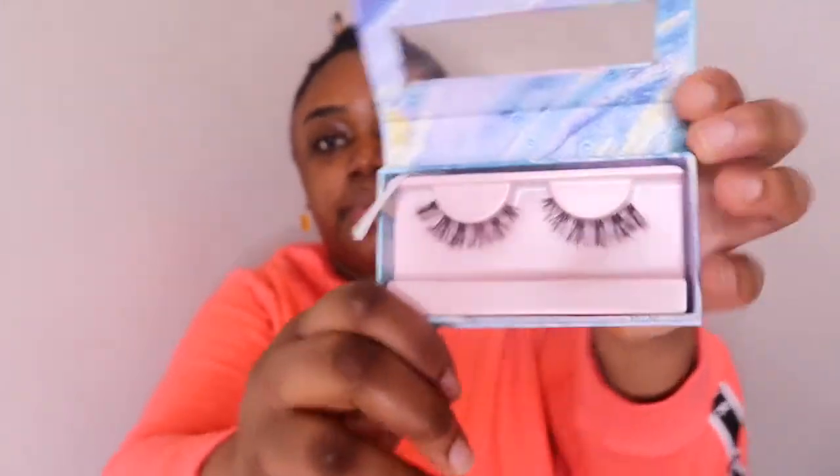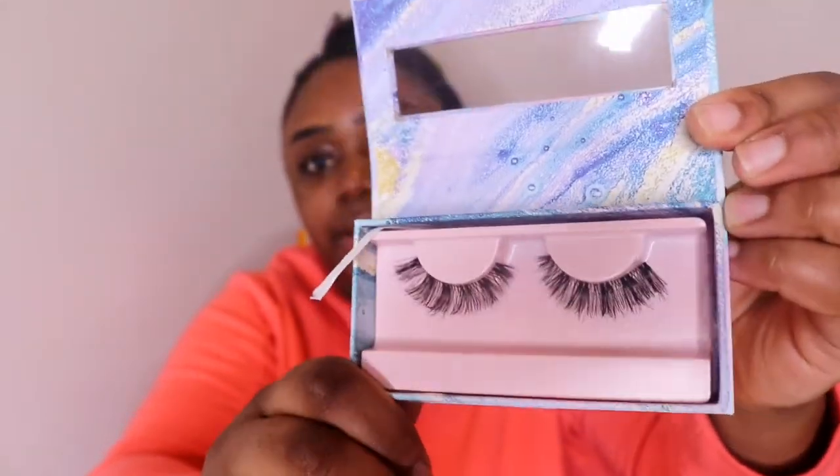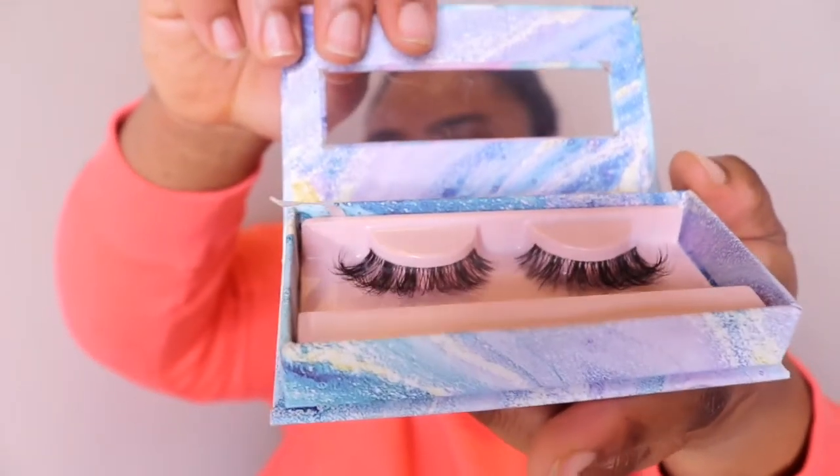I've opened the package so you guys can have a proper look at what these eyelashes look like - they are so cute. Let me hold them up so you can see. They come with this little thing on the side so when you pull them out they come off like this. They definitely put a lot of thought behind their packaging - kudos to you Makeup Revolution!